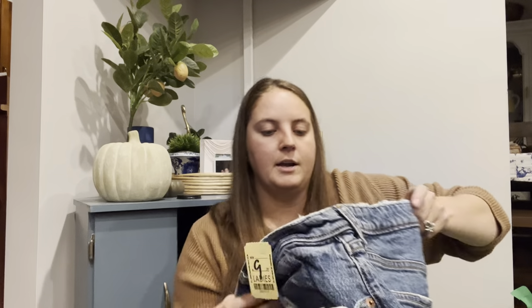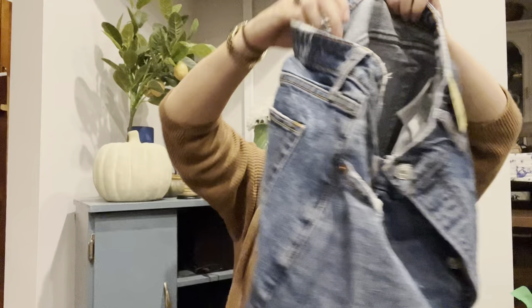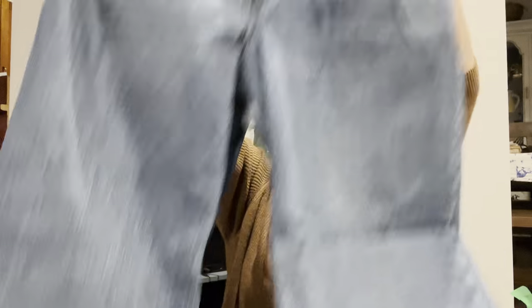Here is another pair of Abercrombie jeans — these are the Curve Love High Rise. They're definitely a wider or straight-leg style. The tag on the newer ones will tell you the style name. Another button fly. These were also $10 — hopefully I'll list those for around $65.